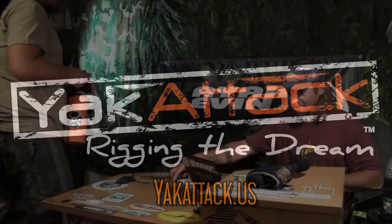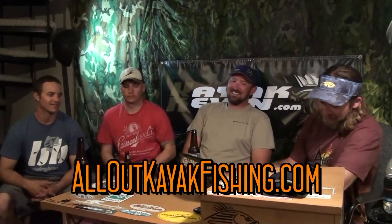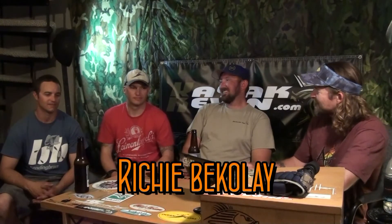All right, this is podcast number 21, it's June 18, 2014. We have William Rogowski — Willie Rags — little Tommy V from allout kayakfishing.com, and Richie Bekele — Bekele with a K — from hookline-sinker.net.